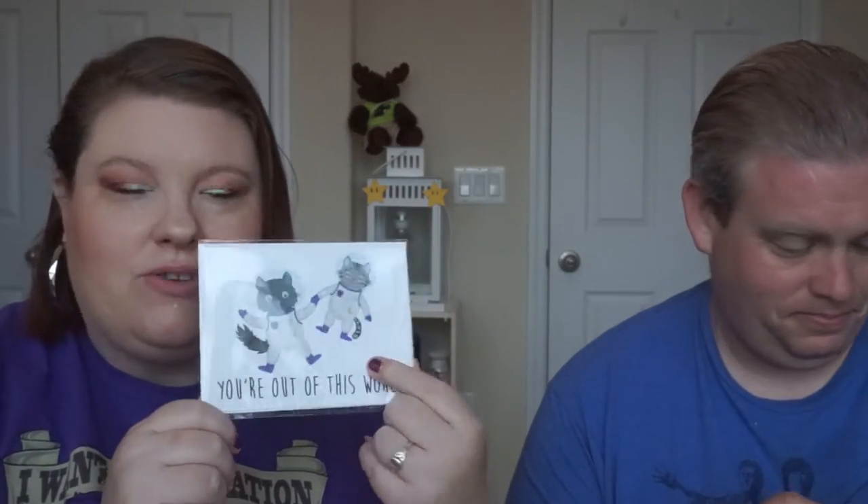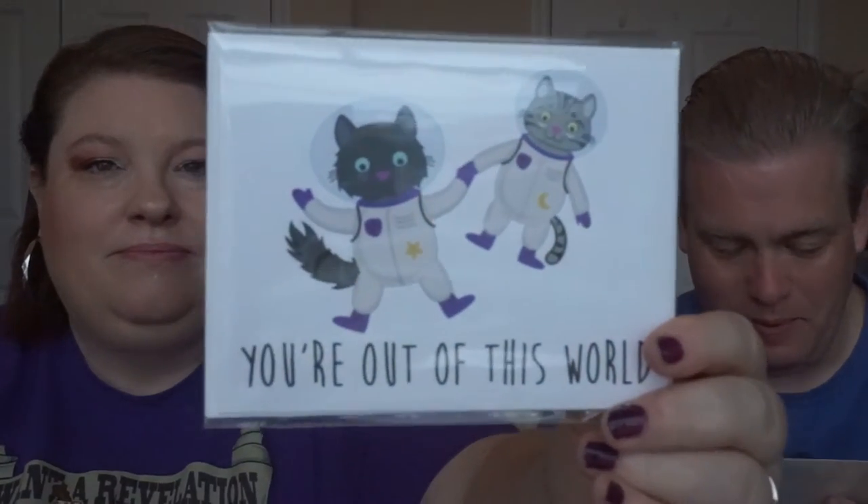The first thing we're pulling out of the box is a note card set. It says 'You're Out of This World' and it features her two kitties — one is called Gallifrey. There's also a sticker set with a bunch of the cats and other things on it. They're so adorable, and they're not all that dissimilar from our cats — the brown one kind of looks like Harry.